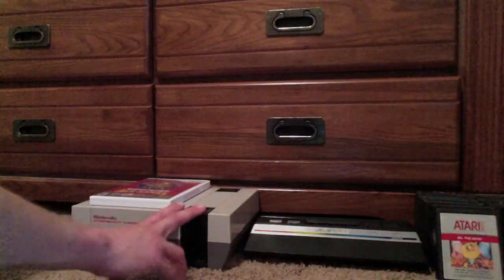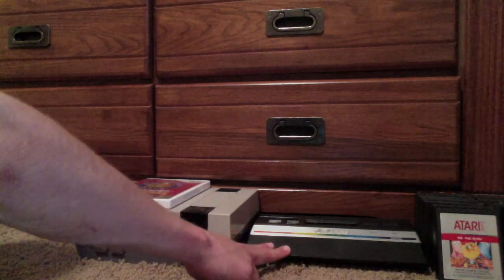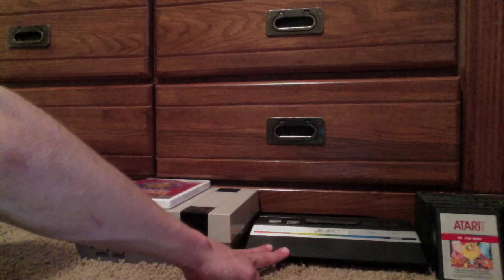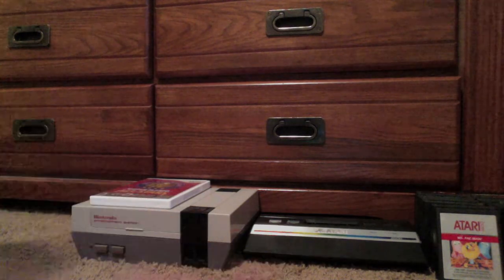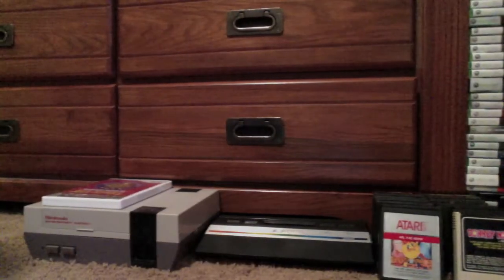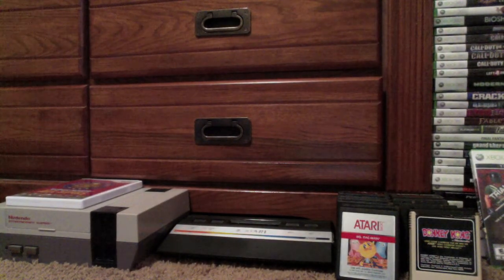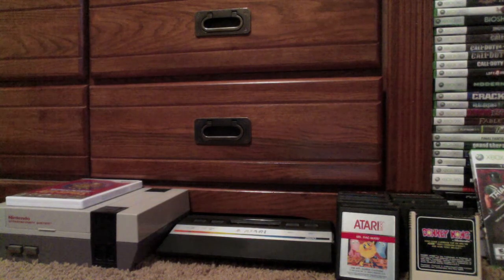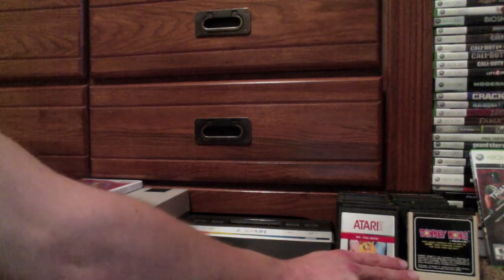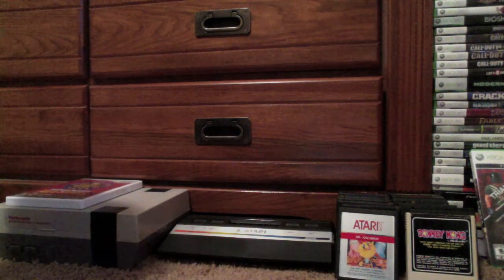Down here we have some of my retro consoles: my Nintendo Entertainment System, my Atari 2600 Junior, which I finally got working the other day and played games for the first time on it — a lot of fun. Ms. Pac-Man was what I spent the most time with, probably my favorite game on the 2600 at this point. I also have Donkey Kong, though I heard it's not such a great port on the 2600, but we'll see what I think about it.